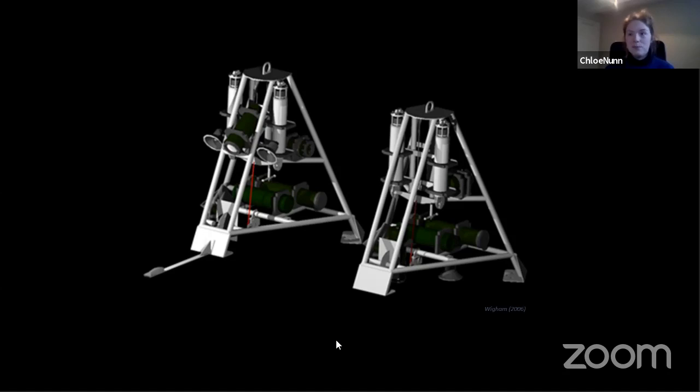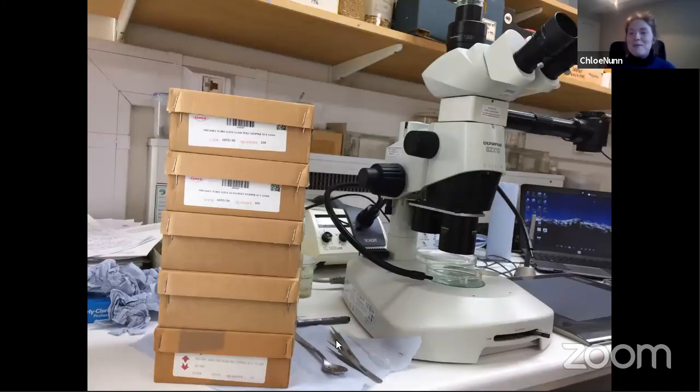Once the specimens were collected — the trap collected more than just amphipods — they carefully isolated my species, put them in ethanol, which is a type of alcohol used to preserve them so they don't decompose, then shipped them to the UK so I could look at them more closely. The first thing I had to do was count out 400 of them, which is quite difficult because these ones were smaller than a grain of rice — a really small, fiddly process. Each one ended up in its own tiny glass vial with its own number.